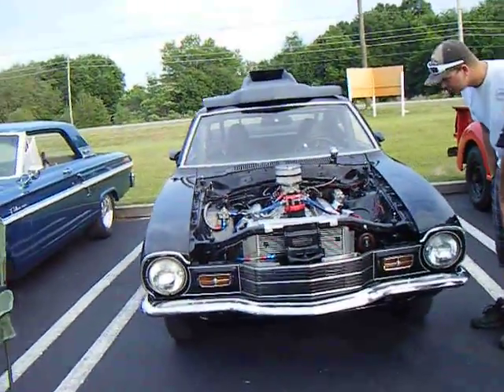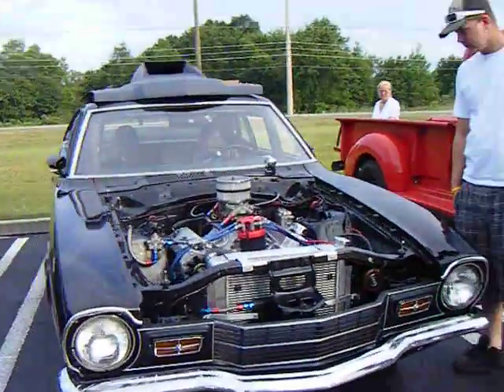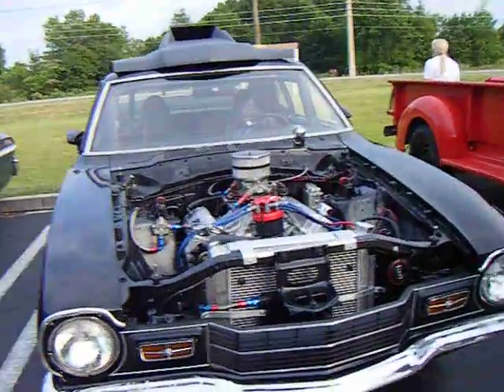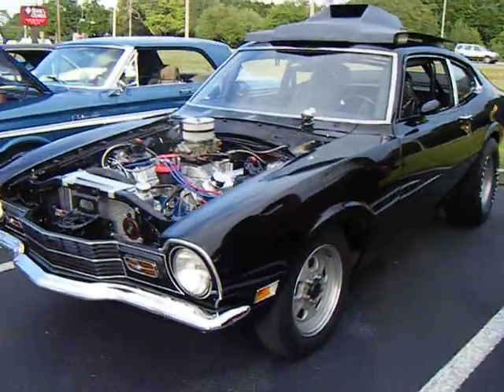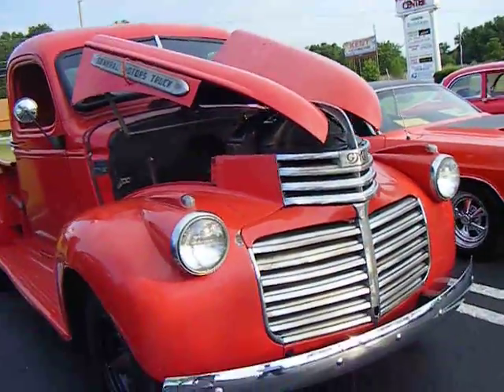A Chevy Vega? What is this? He's got the cage roll bar underneath. Or a Monza. Either straight axle — they got different setups. I don't even know what this is. Little GMC truck.